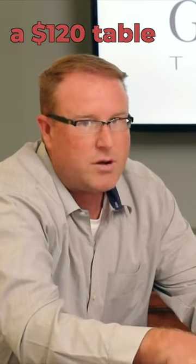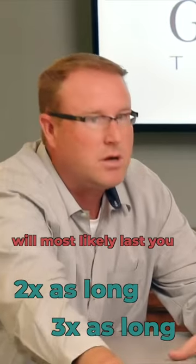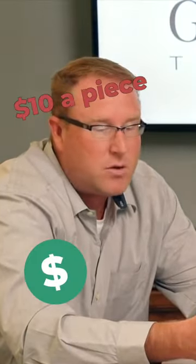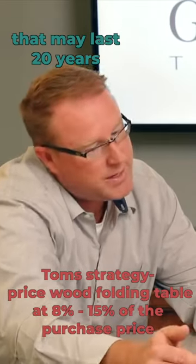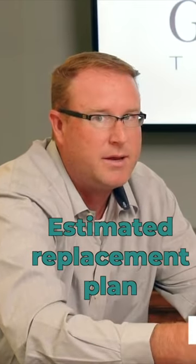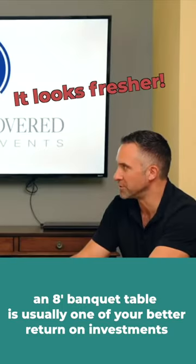The difference being, a 120-dollar table will most likely last you twice as long, even three times as long. An eight-foot banquet table I rent in my area for around $10 a piece. Even though I may not buy the 120-dollar table, I'll buy the less expensive table with an estimated replacement plan for every eight to ten years, so it just stays nicer looking and fresher.